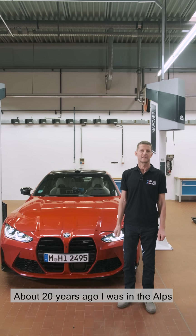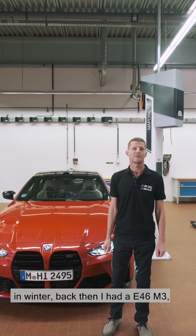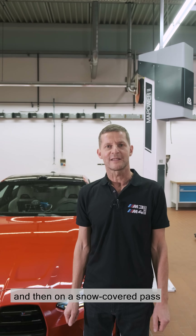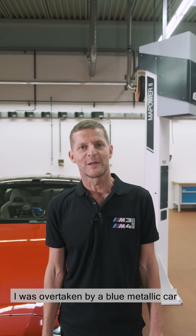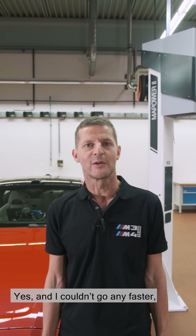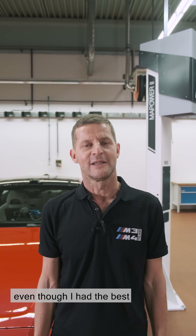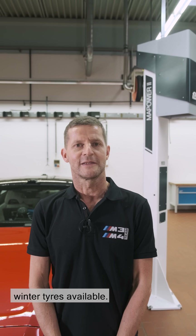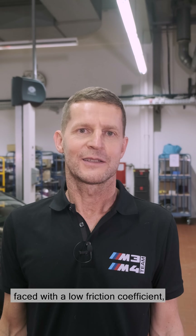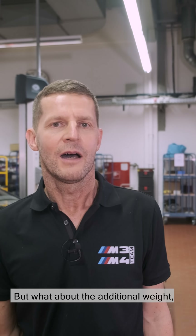About 20 years ago I was in the Alps in winter. Back then I had an E46 M3, and on a snow-covered pass I was overtaken by a blue metallic car with golden wheel rims. I couldn't go any faster, even though I had the best winter tires available. Faced with a low friction coefficient, all-wheel drive has the advantage.